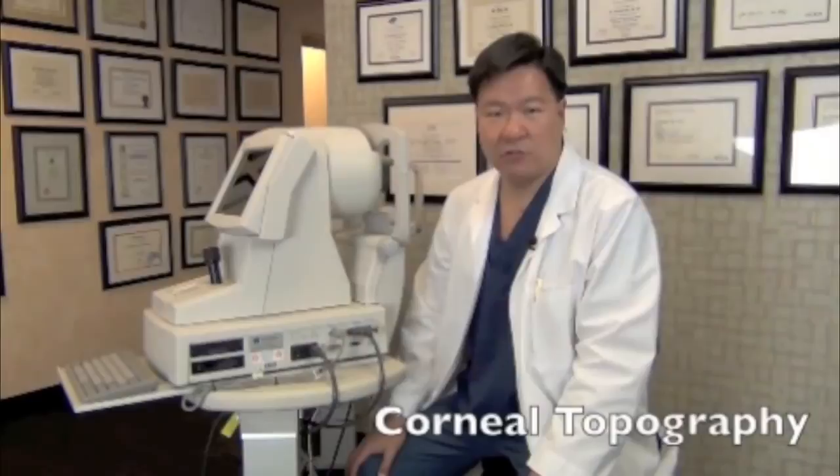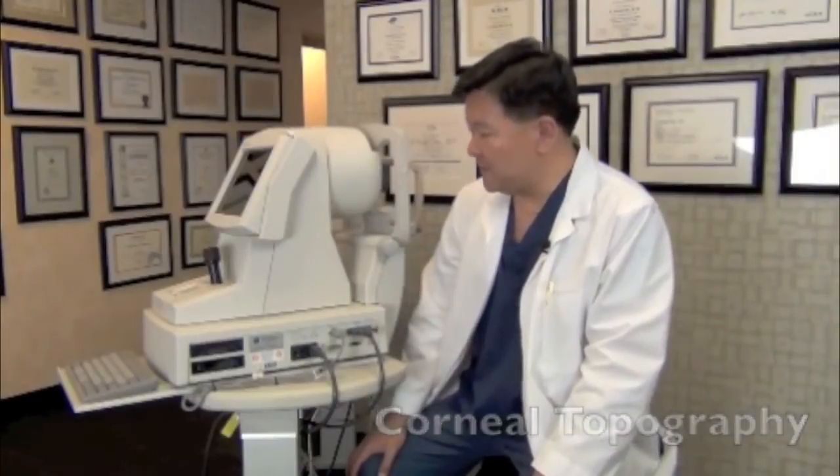Hi, I'm Dr. Ralph Chu. Today I'd like to tell you about one of the most important tests that we perform in our clinic. It's called corneal topography. This is the corneal topographer here, and what this device lets us do is see things that we can't see with the naked eye. Even though we're performing a microscopic examination of the cornea and the structures of the eye, the topography allows us to collect data much like a satellite collects data about the topography of the earth. This device projects rings on the surface of the cornea.